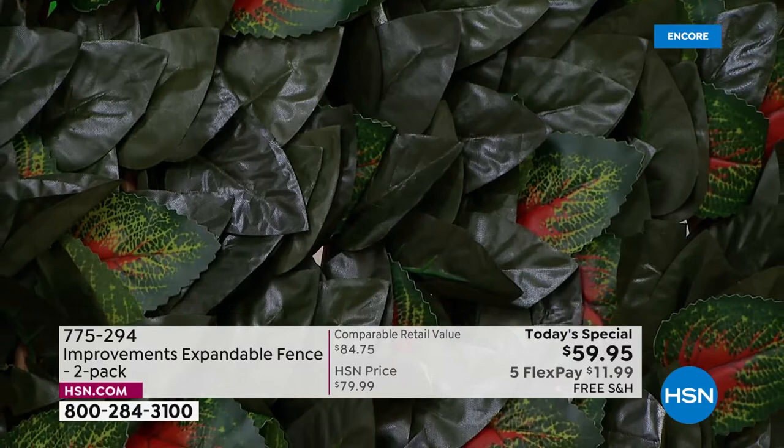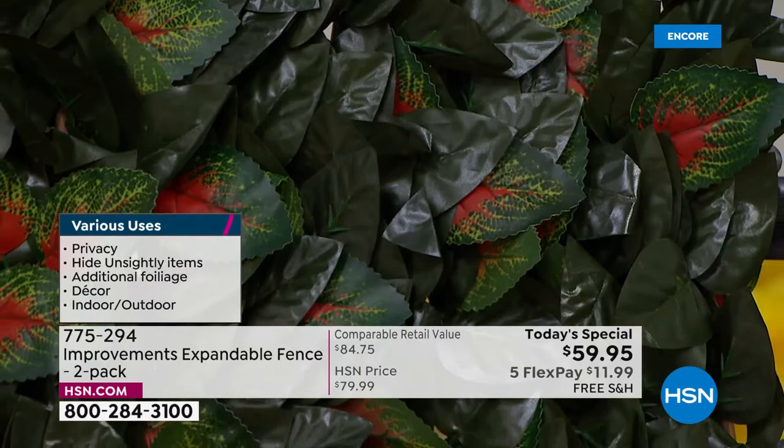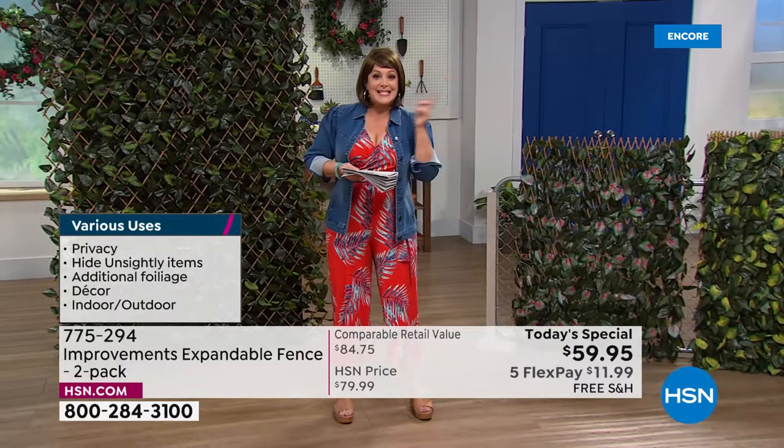We rarely do free shipping and handling, and this is our last order of the year. Today pay for one, get the second one for half off — for just a $20 bill. It is item number 775294, best value of the day.